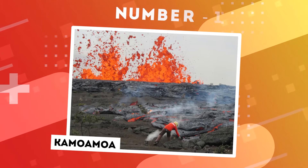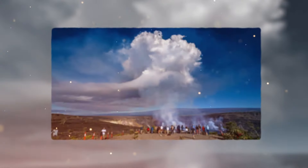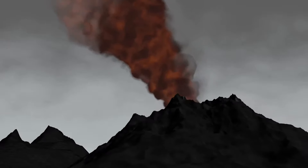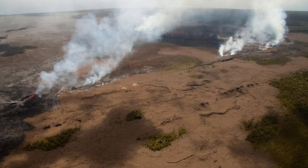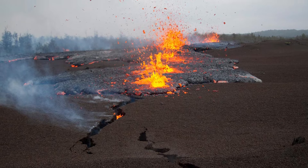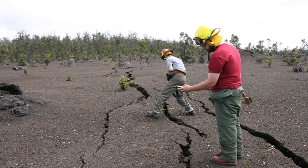Number 11: Kamoamoa. Nestled amid the vibrant landscapes of Hawaii's Big Island, a testament to the Earth's dynamic essence unfolds in the form of Kamoamoa, a captivating fissure eruption site within the Hawaii Volcanoes National Park. This locale serves as a living canvas, showcasing the planet's remarkable ability for both creation and destruction. Kamoamoa rose to prominence in 2011 during a momentous fissure eruption along the East Rift Zone of the Kilauea Volcano, etching a significant chapter in geological history — unleashing a series of cracks, some spanning several kilometers, as magma forcefully surfaced and forged new land.